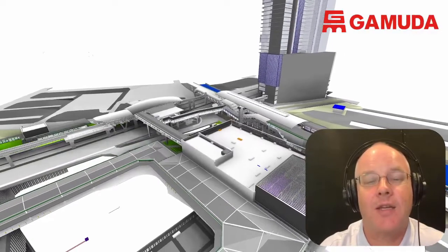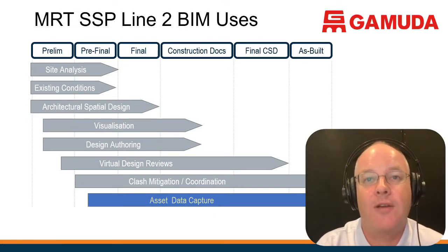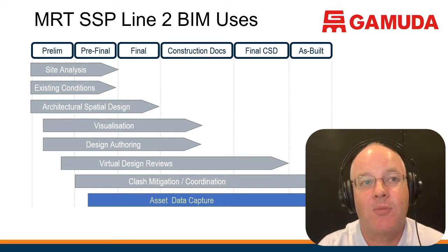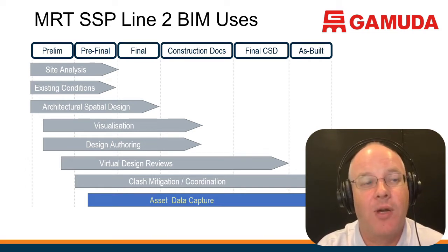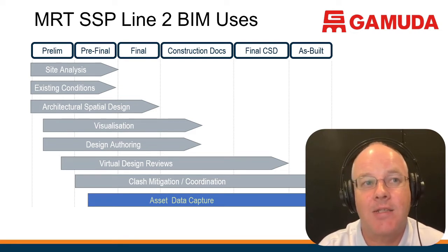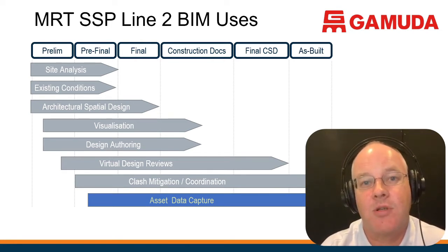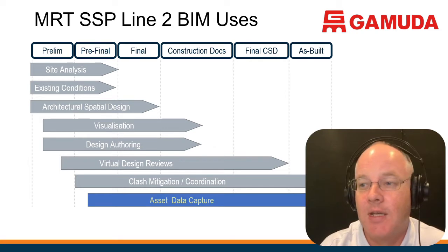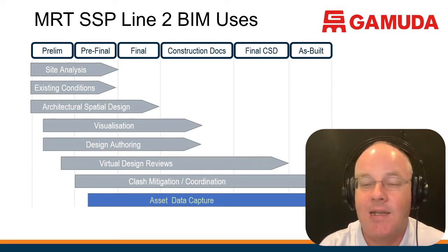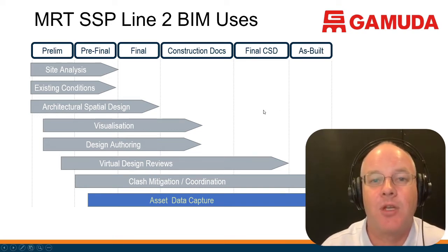One of the challenges we had on the KVMRT project was how to use these models to meet the MRT's requirement for asset management. This graph shows the stages of the project — classic railway metro stages: prelim and pre-final design, final design, construction documentation, final CSDs where operator systems are coordinated with railway structure systems, and then the as-built condition. At the bottom you can see there is an absolute necessity for asset data capture from the very beginning of detail design.